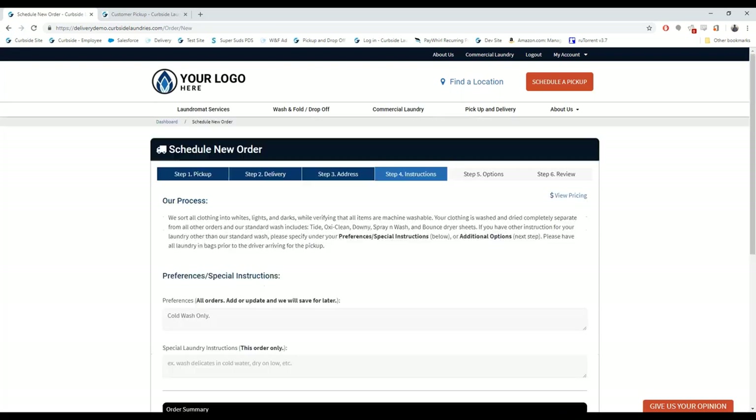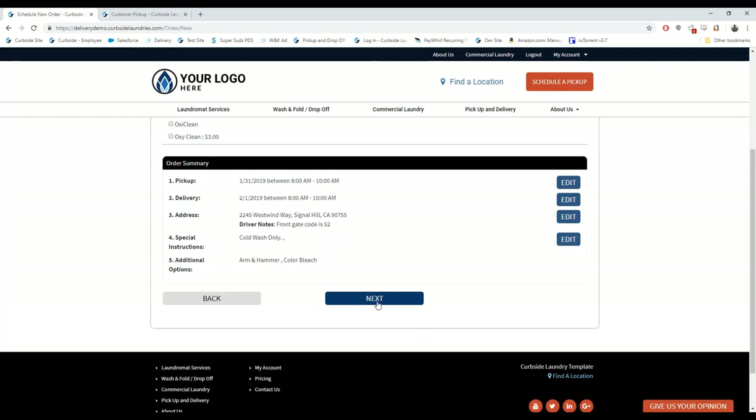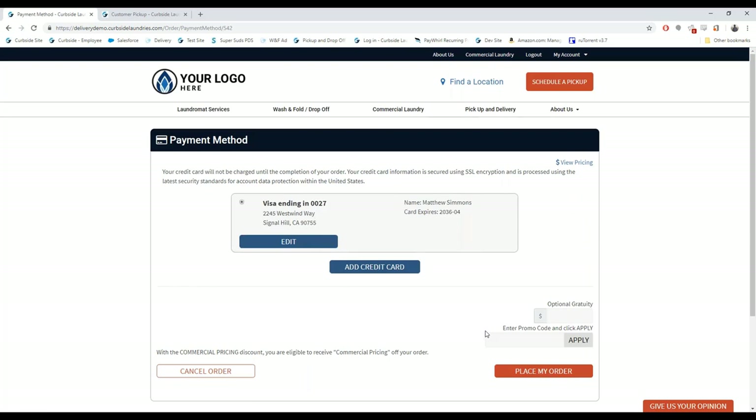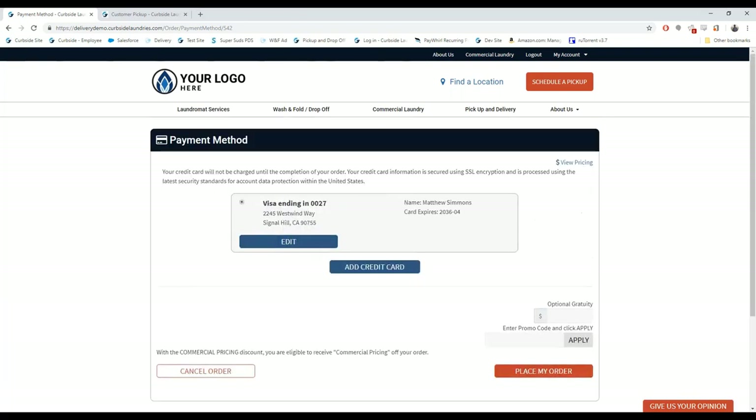The software remembers the customer's preferences — cold wash only — so they just hit Next through the options and confirm everything before placing the order. We require a credit card for residential customers. We don't charge until their clothes are clean, but if the card doesn't go through we send a link so they can update their own credit card information — one less thing your employees have to do. The software makes sure clothes don't get delivered until paid for. Customers can also add a gratuity or promo code.